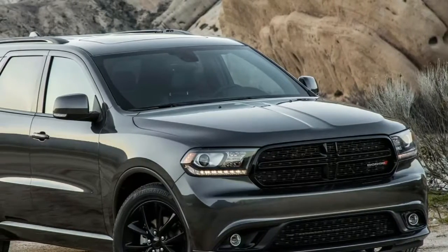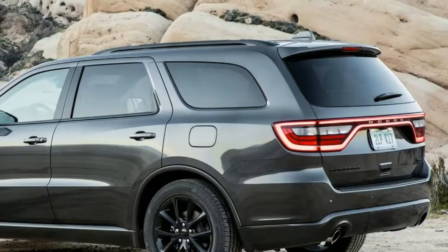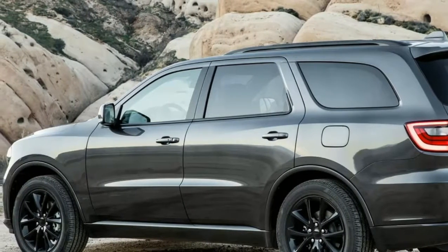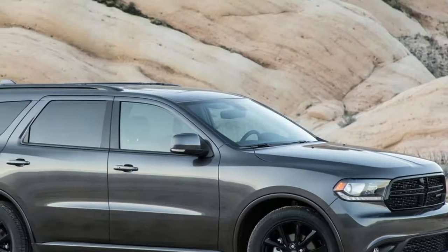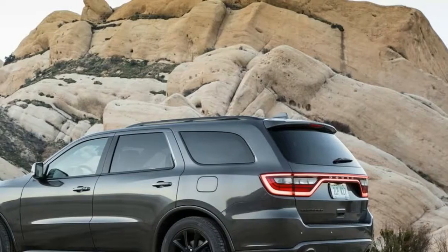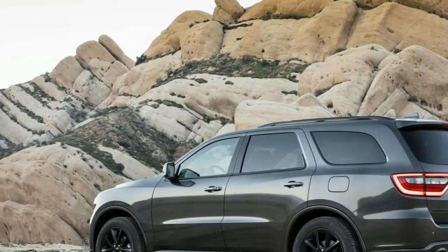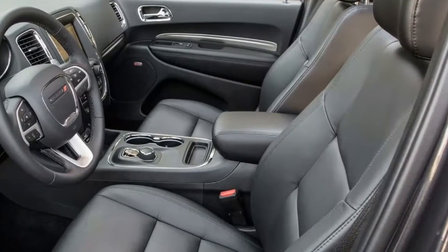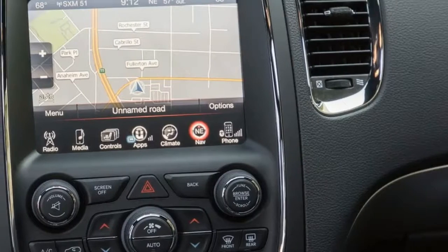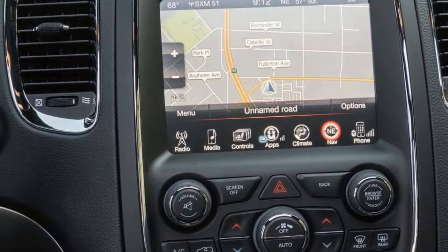Sitting square in the middle of the Durango lineup, our Durango GT comes fairly well optioned straight from the factory floor. The black leather wrapped interior features comfortable front and second row heated seats, a heated steering wheel, and an 8.4 inch center touchscreen. The interiors of most modern FCA vehicles are not the best designed on the market, but they have a clean, simple style that's easy to live with and will age well compared to some of the more complicated designs.